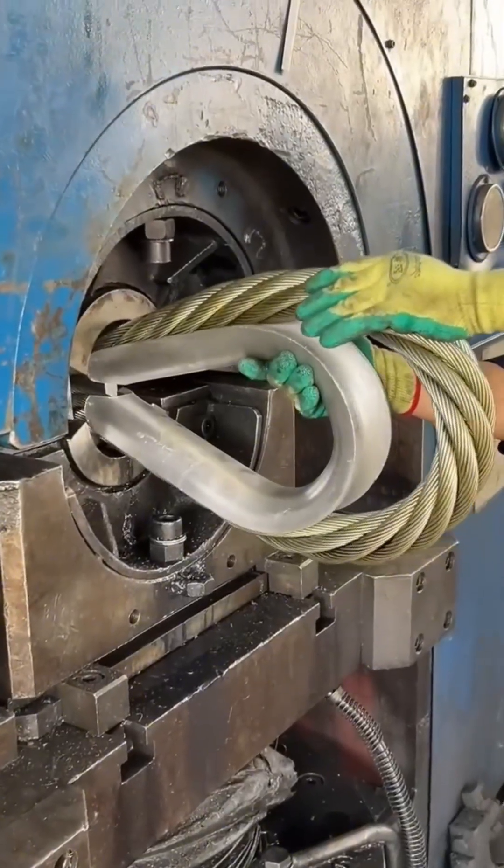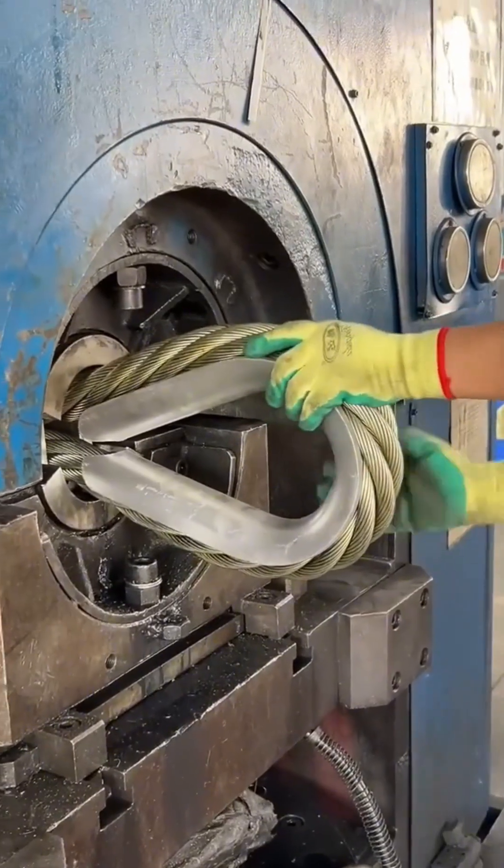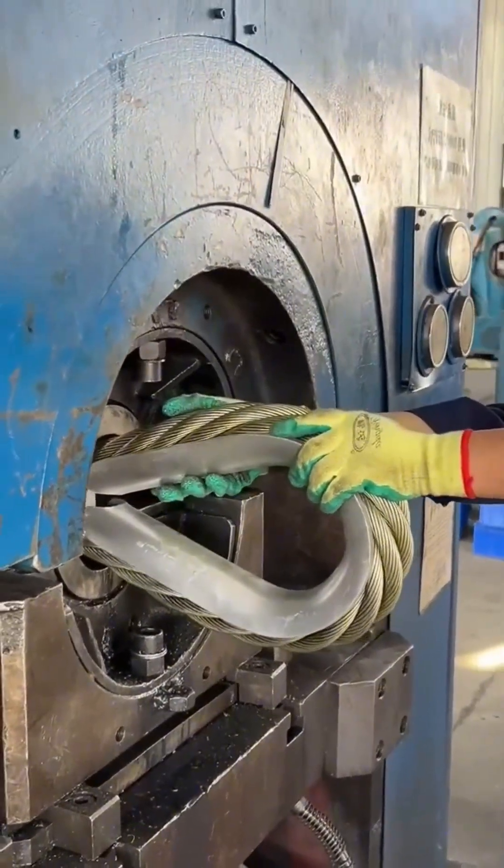Wire bends in quick, precise motions, each loop locking tight under the machine's pressure. Once shaped, it's nearly impossible to pull apart.